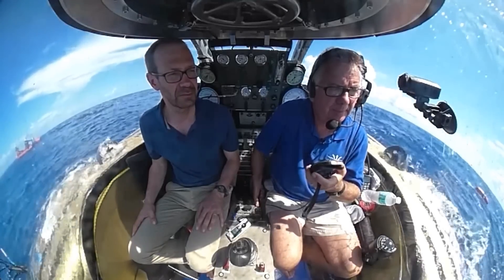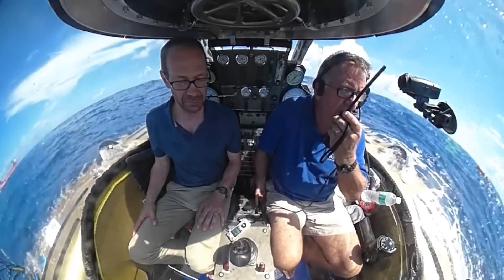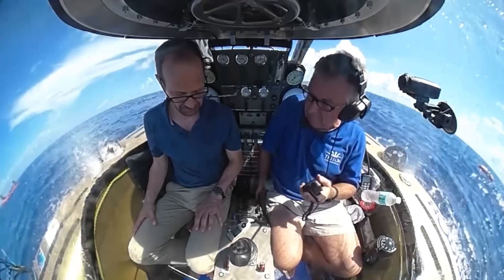Life support systems on and running. Safety check complete. You're clear to dive. Dive, dive, dive. I understand I'm clear to vent. Venting now. It's a plunge into another world.